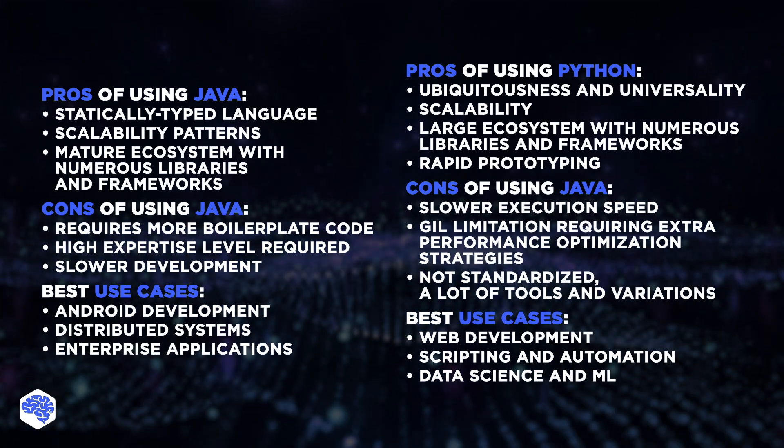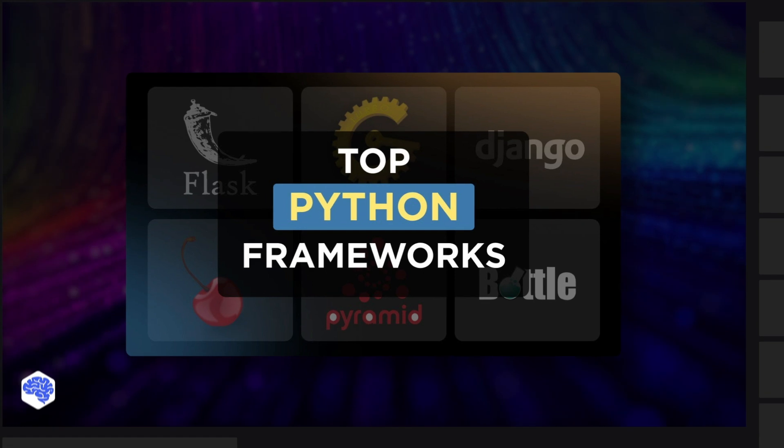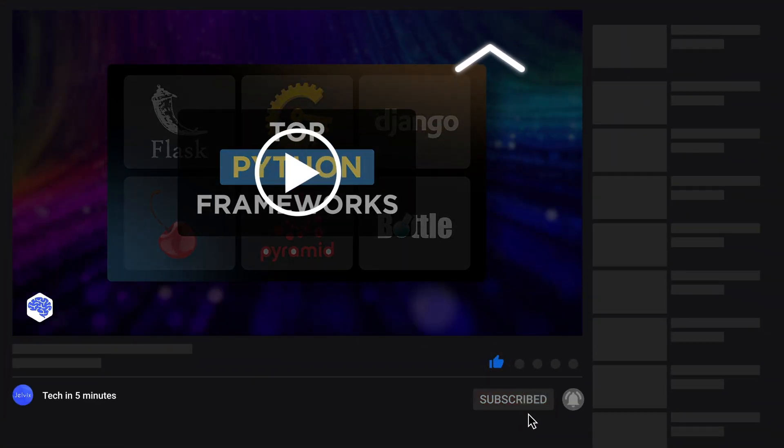Well, that's a wrap. Here's a brief sum-up to help you navigate the differences — pause the video to read it. Next, I recommend watching our video on top Python frameworks. Don't forget to like and subscribe. Bye for now.